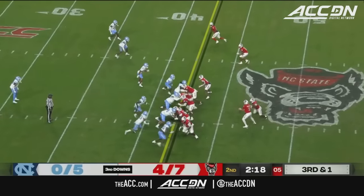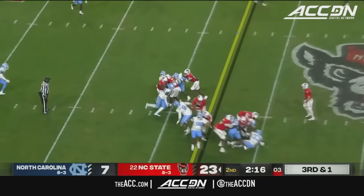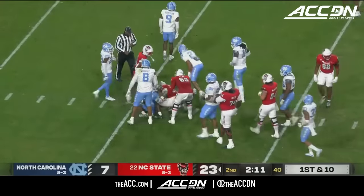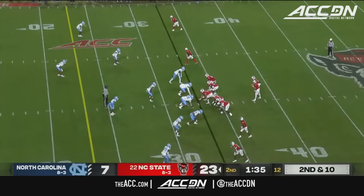Third and less than a yard. Third and short. Here's Mims — he's the short yardage back. And he got a long yardage there. Here's Delbert Mims tonight.